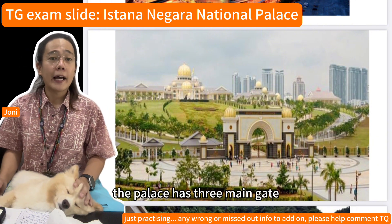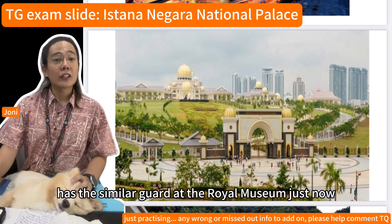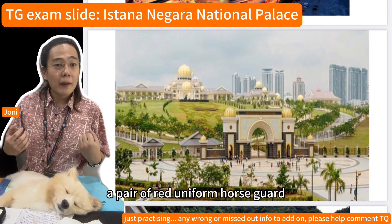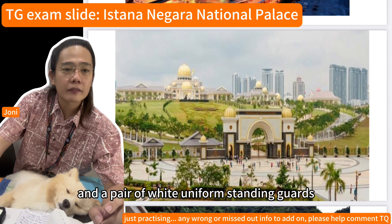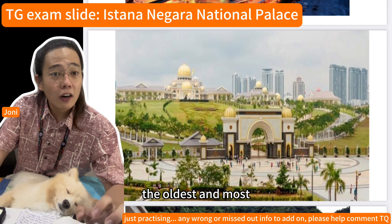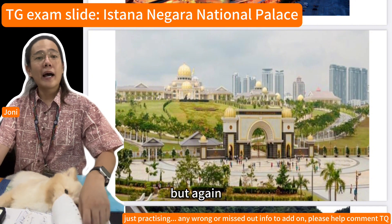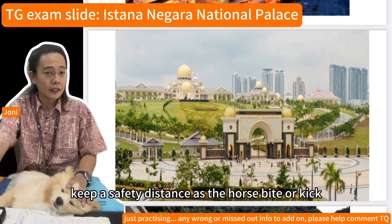The palace has three main gates, and each gate has guards similar to those at the royal museum. They wear special ceremonial uniforms with head gear and swords — a pair in red as horse guards and a pair in white as standing guards. They are part of the First Battalion of the Royal Malay Regiment, the oldest and most prestigious infantry regiment in the Malaysian Army.